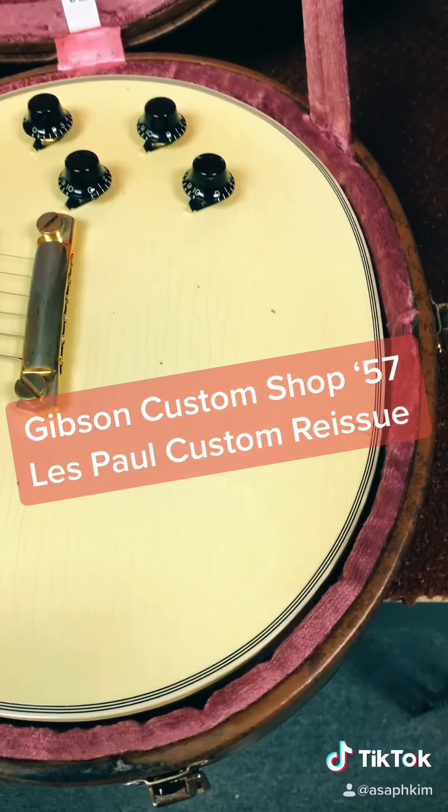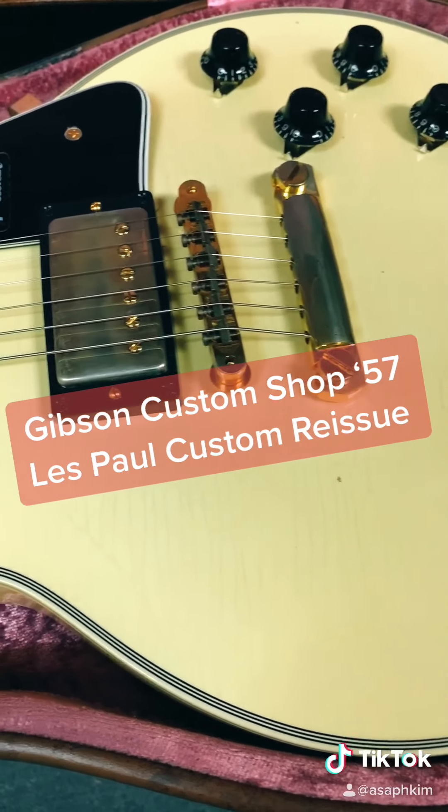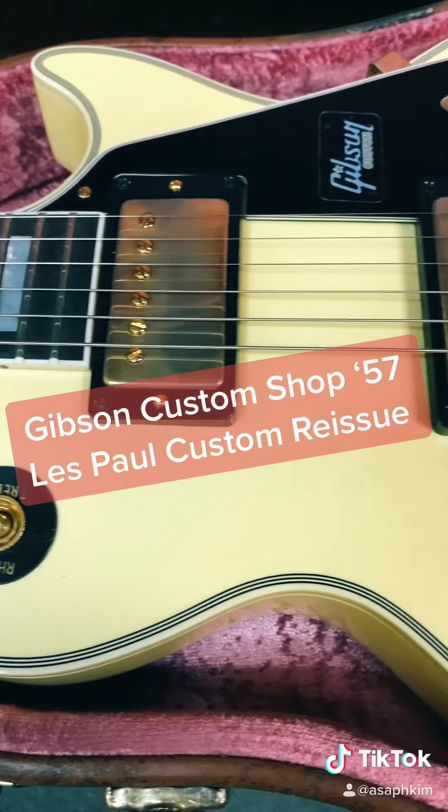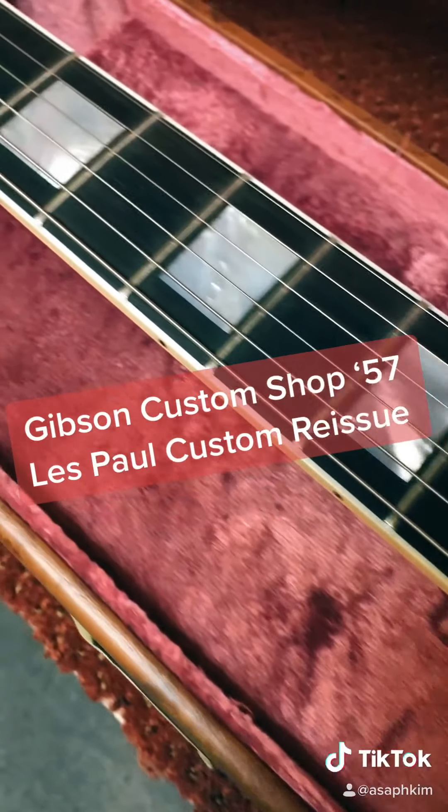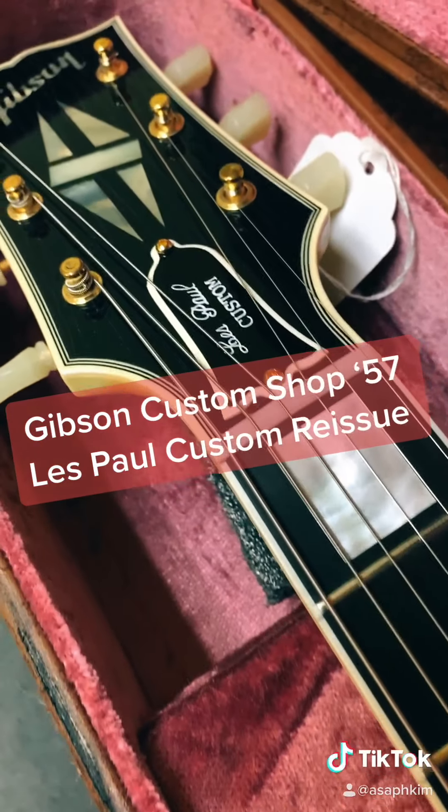This is a Gibson Custom Shop 1957 Les Paul Custom reissue. The finish color is classic white, and this is a made-to-measure guitar. The original '57 is one of the most iconic guitars in the world, and luckily we have these reissues to enjoy.